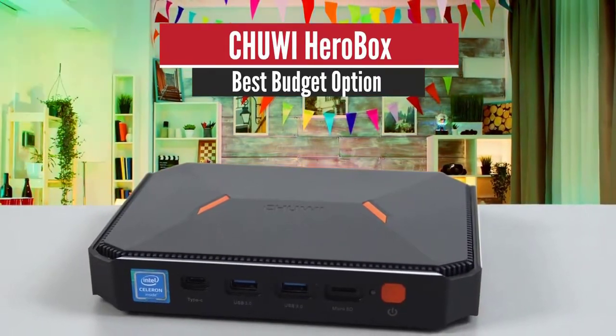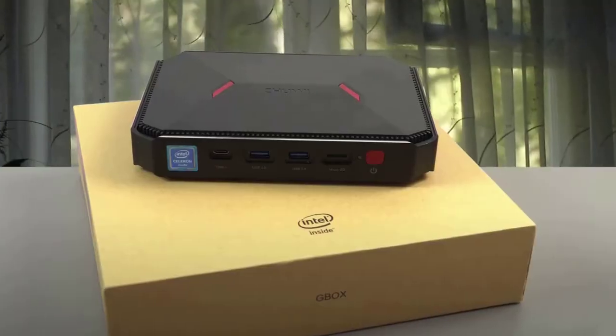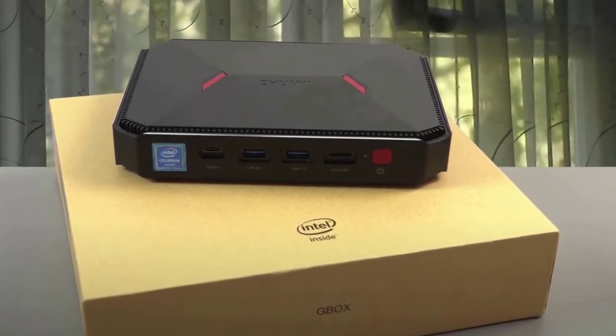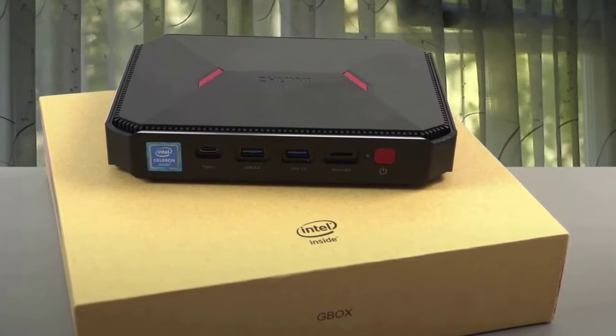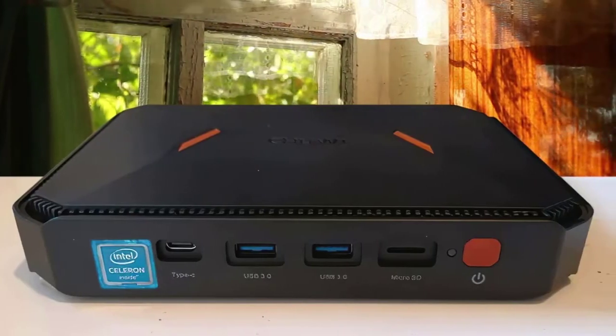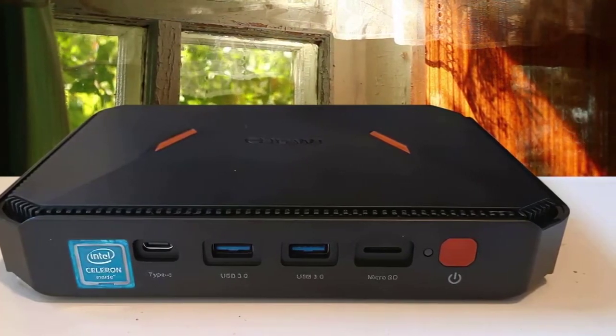Number 5: Chuwi Herobox – Best Budget Option. It's quite amazing to note how useful the mini PCs of the current generation can be. Though small in size, in various aspects they match the performance of the latest desktops and laptops. Since they are very compact, they can be kept in a small space and are also very portable.